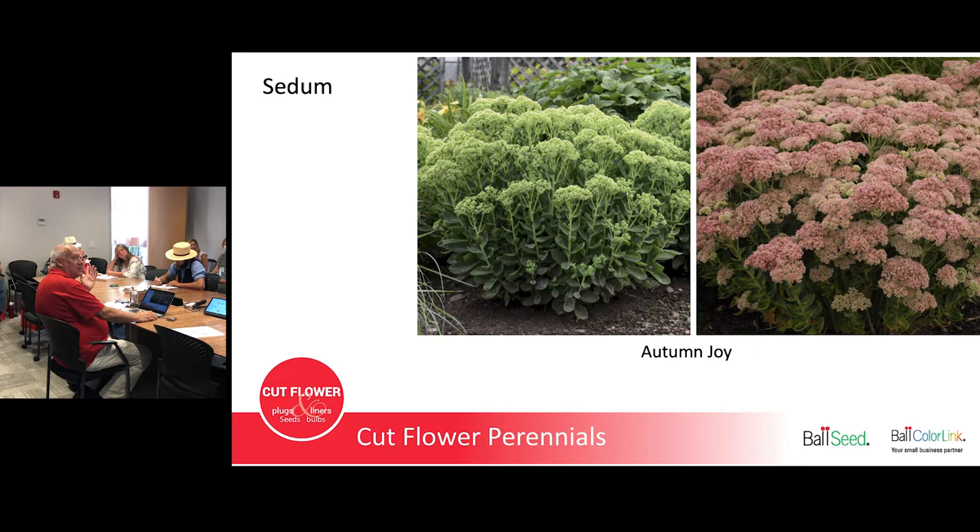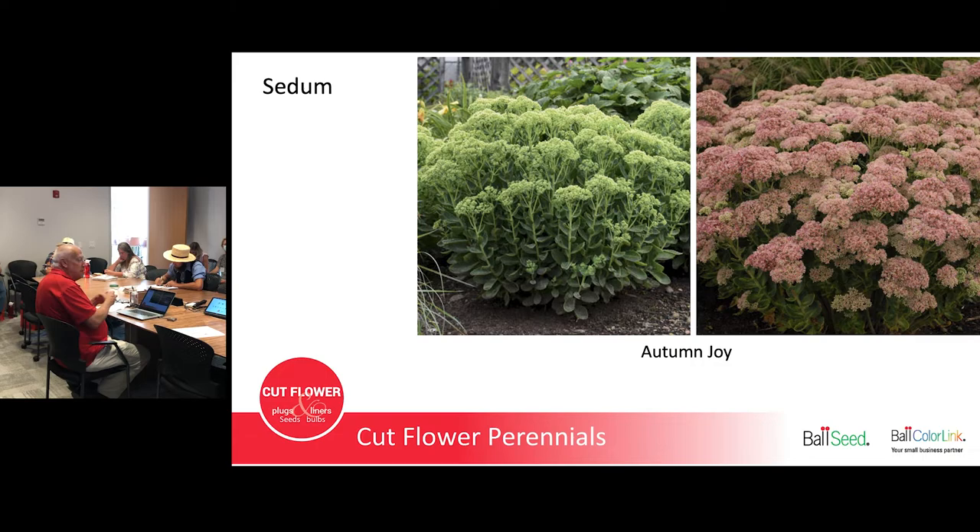Sedum Autumn Joy — you can see what it looks like green and in flower, and it even starts to dry and it's still good. You could be picking that starting mid-July and picking off the same plants until late September. Plant a lot more of this — not 25 plants, plant 200. The flowers can be really big as a focal flower, or the smaller ones lower down are used in mixed bouquets as filler. A great plant to grow.